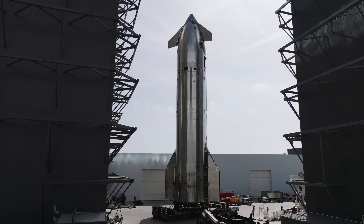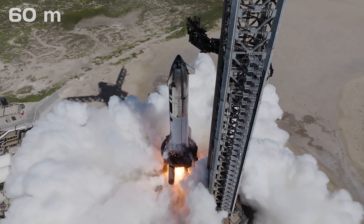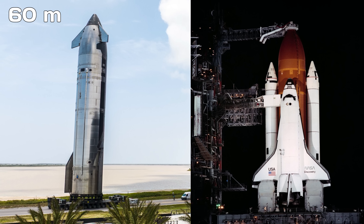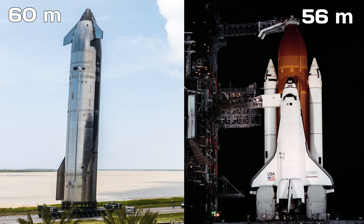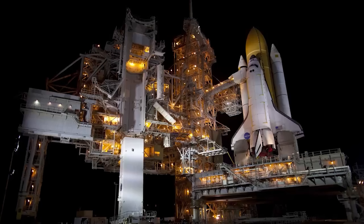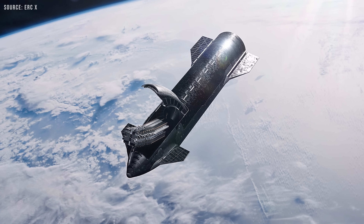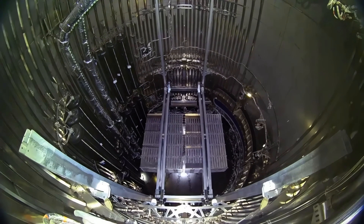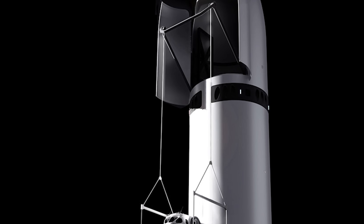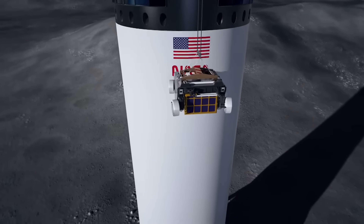The current Starship upper stage is a little over 50 meters tall. A 20% increase would push that length to roughly 60 meters, making it even taller than the Space Shuttle stack, which stood 56 meters (184 feet) on the launch pad, including its external fuel tank and solid rocket boosters. If the payload section alone were stretched by around 10 meters, payload volume could increase from about 1,000 cubic meters to as much as 1,800 cubic meters. However, if part of that added length is allocated to additional propellant, the payload volume increase would likely be closer to 1,400 cubic meters.